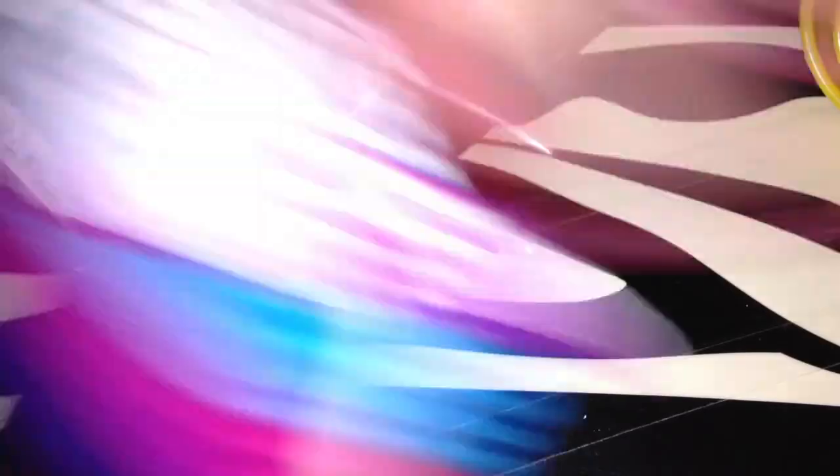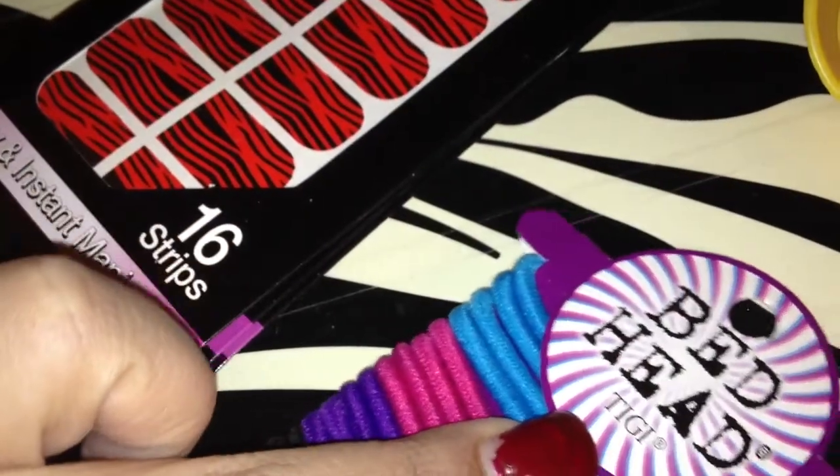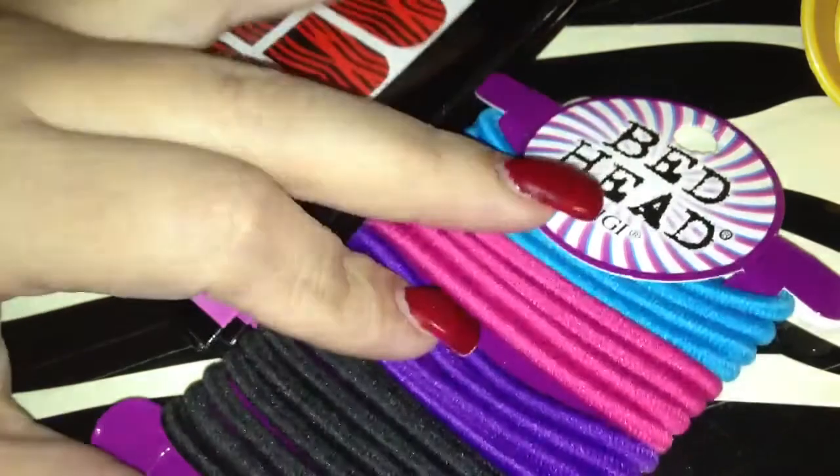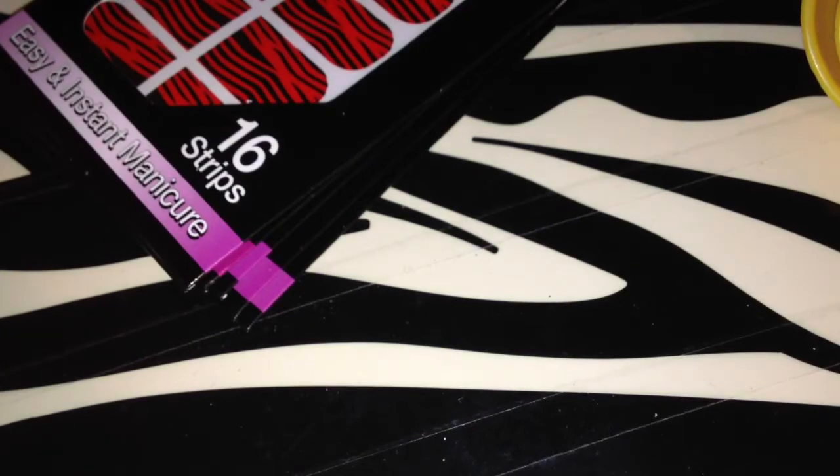I also found some Bed Head hair ties for a dollar. These things always cost like three bucks for a pack, so of course I grabbed those. And I think that's it — I showed you guys the papers at the beginning. That's it for this entry of the Diary of a Shopaholic. I hope you guys have an amazing, wonderful Sunday. I'll see you guys next time.